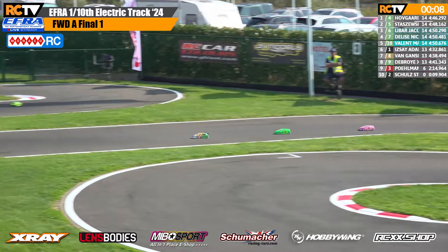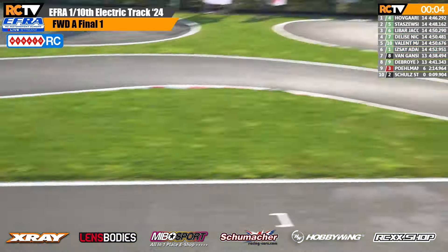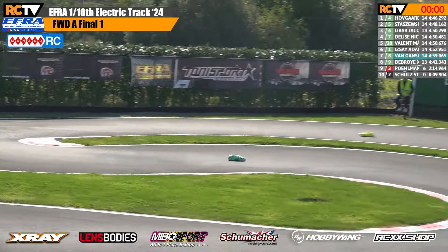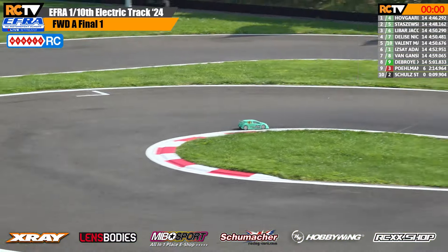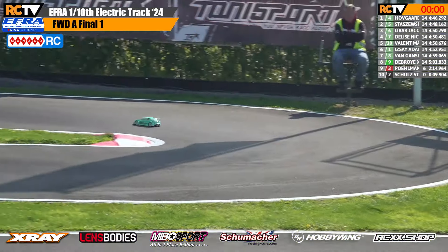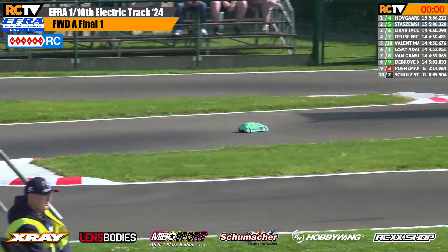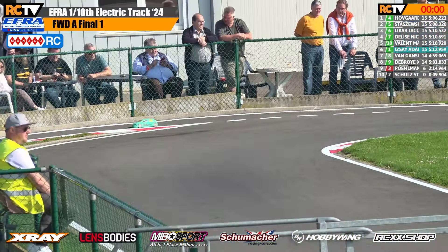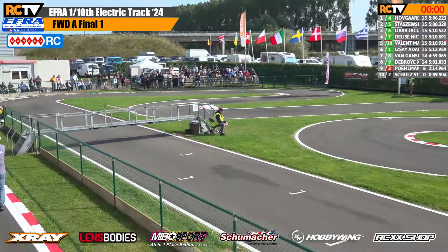Ten seconds to go — only fair that we move back to the leader. He is just coming down the main straight now in the minty green colored car. If he's going to win the leg, it's only fair that we follow him across the line. A win for Frederik Hofgaard in the first leg from Pavel Staszewski. Jacques Liba takes third place from Nicolas Delis and Marc Valente. Adam Isay rolls in in sixth place.